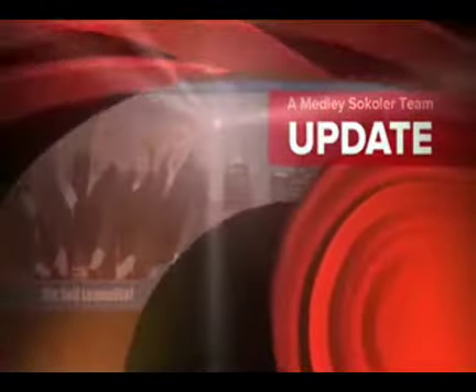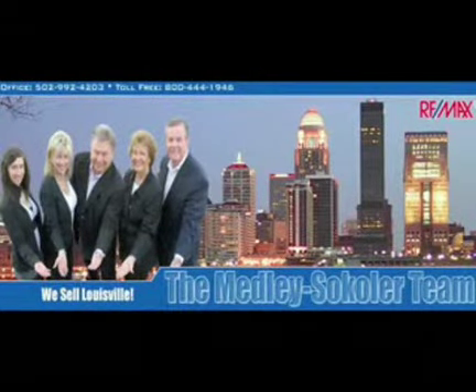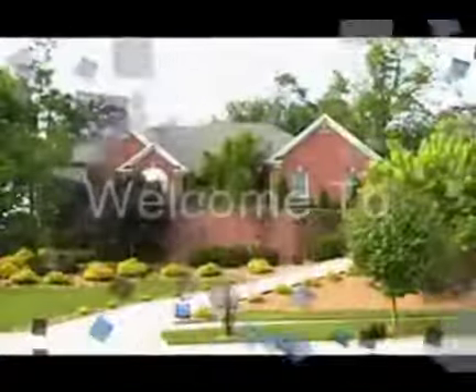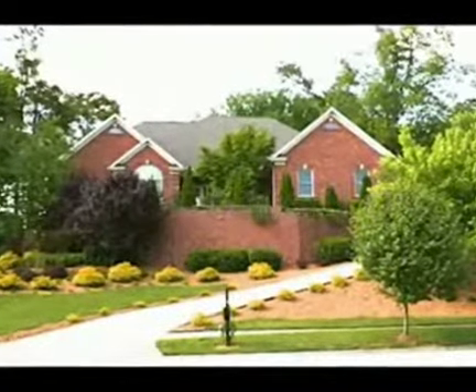The Medley-Sikoler team and REMAX Properties East are proud to present another great Louisville area home. Welcome to 10519 Mountain Ash Lane in Glen Oaks.